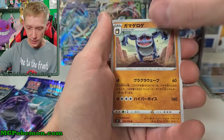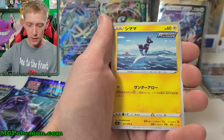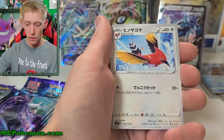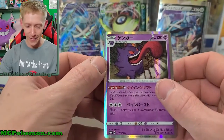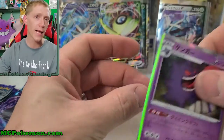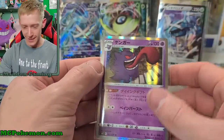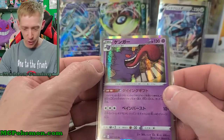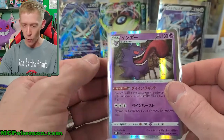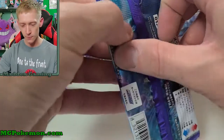Anyway, we've got Seismitoad, Palpitoad, Blitzle, Seadra, Fletchinder, and Gengar — very nice. That was Japanese Gengar; English name would be Gengar but it's about the same thing. I like the artwork on this — it's really cool with Gengar's signature tongue there. He's always licking things, but that's Gengar — that's what he does.